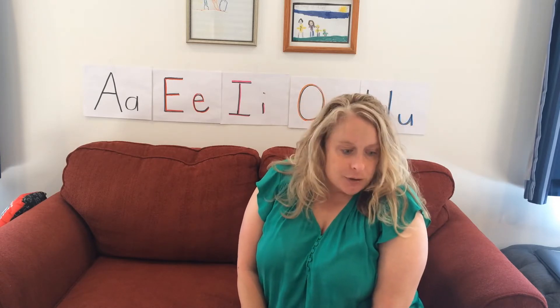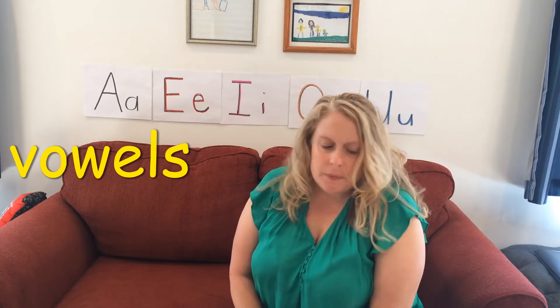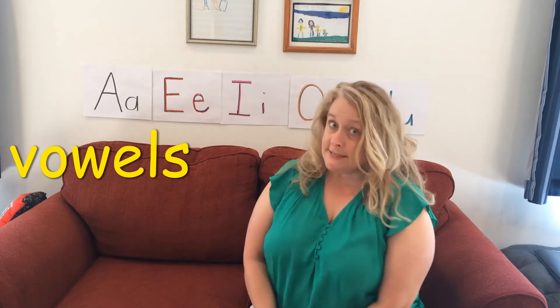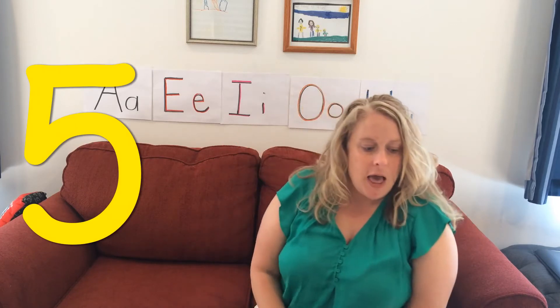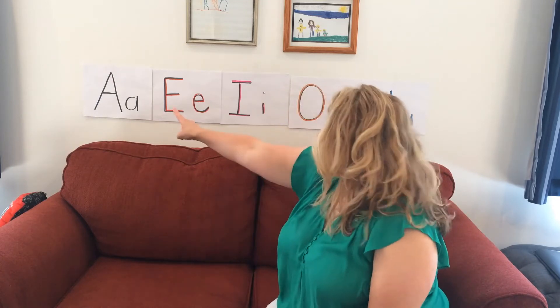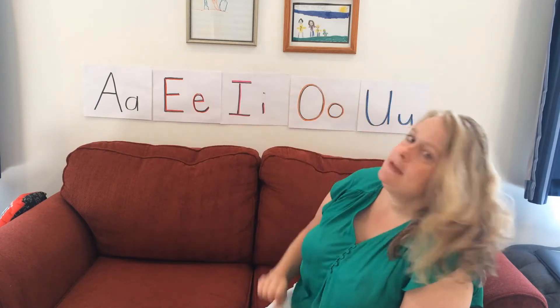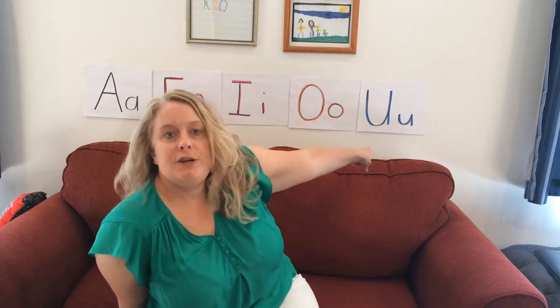Now, letters of the alphabet — there are five of them — are called vowels. Can you say that word? There are 26 letters in the alphabet and five of them are very special and they're called vowels. The vowels in the alphabet are A, E, I, O, and U.